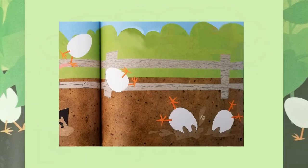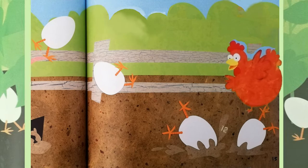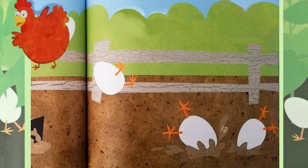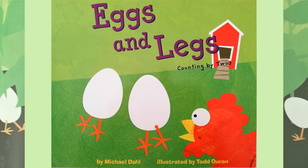Hello children and welcome back to another story time. Today we're down on the farm and Mrs Hen needs our help. We've got to use our two times table to find all her eggs before they turn into chicks. Eggs and Legs by Michael Dahl.